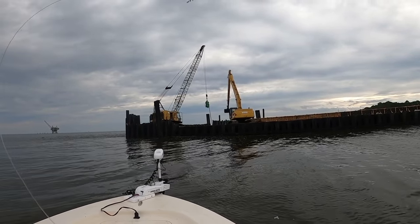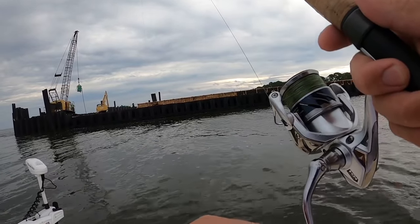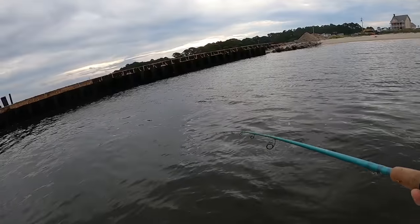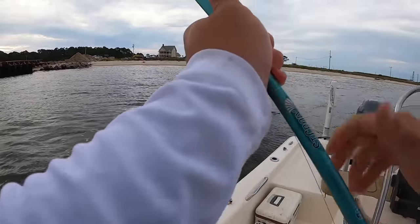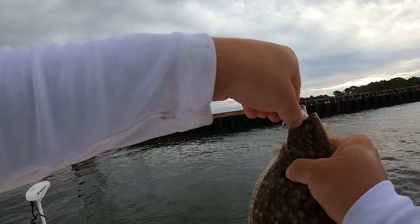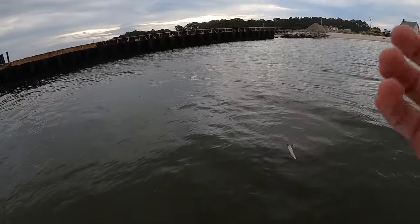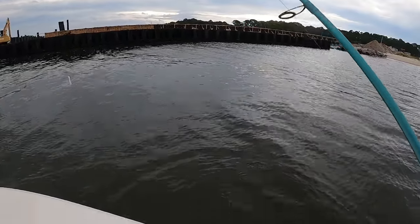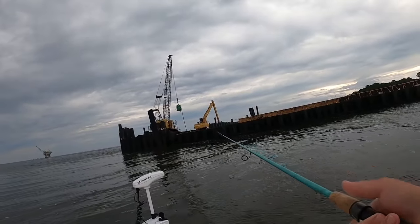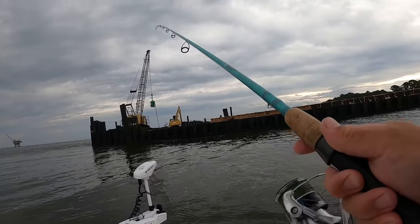You'll have to excuse the heavy equipment — they're working on the pier; it's always nice to see progress. Let's find a keeper flounder. Got bumped — still on! Got it! Come on, keeper — keeper! It's another flounder. It's probably another 12 or 13-inch flounder. I'm not even going to bother measuring it because it's too small, but check that out — target species for the day. Under number two and neither one was legal. I want to find a doormat.